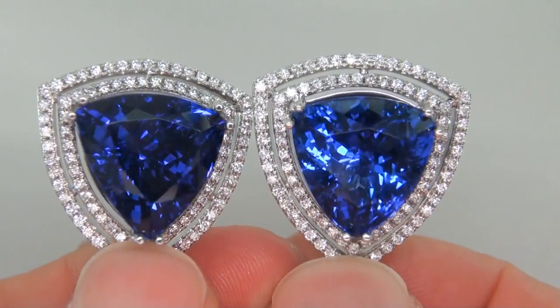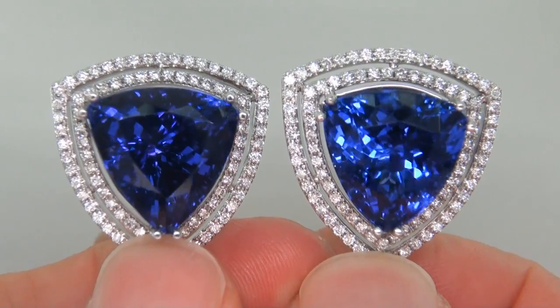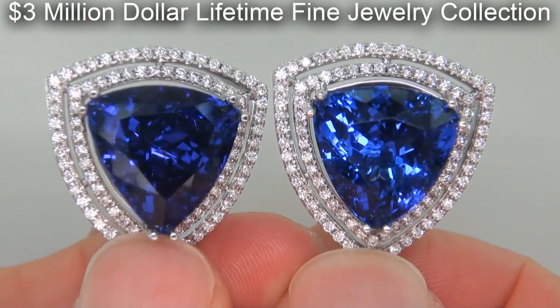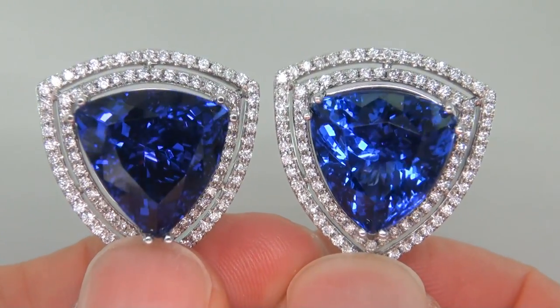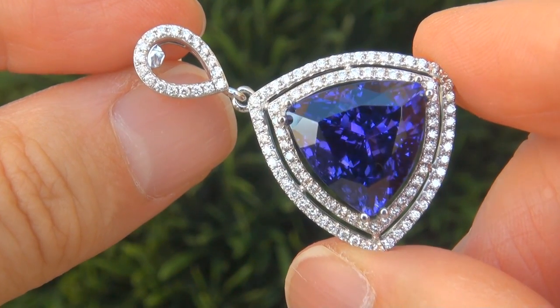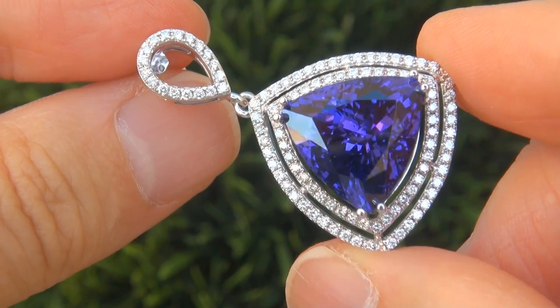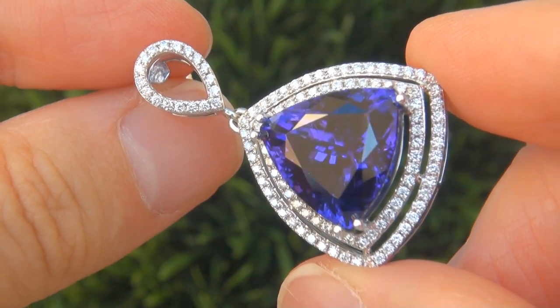These highly collectible one-of-a-kind earrings come to us from a Beverly Hills movie mogul who must sell a top-rated three million dollar jewelry collection to help fund their son's Silicon Valley dream. The gemstones were recently evaluated by GIA, which is the world's foremost authority in gemology, and the report will be included with your purchase.